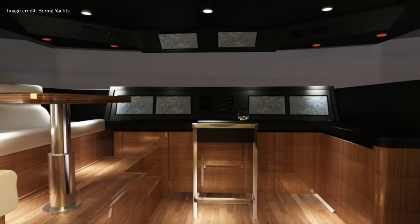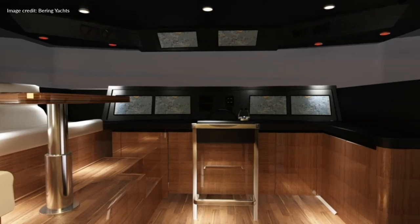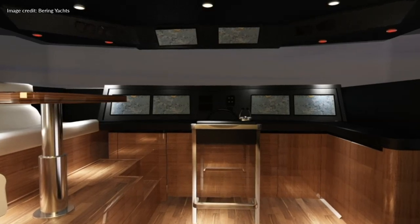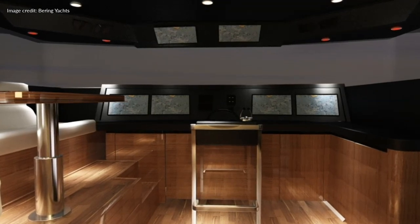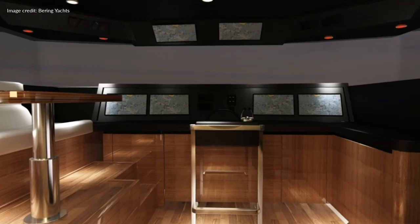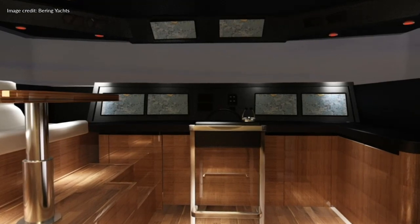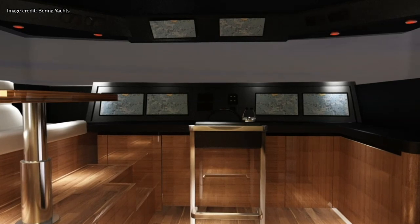This rendering gives us some idea as to what the bridge on the Bering 100 might look like. Note the seating area to the port side of the helm position and of course the four large screens displaying chart information. Once the 100 is built, these screens will also show other vital information from the radar, FLIR and additional CCTV cameras.